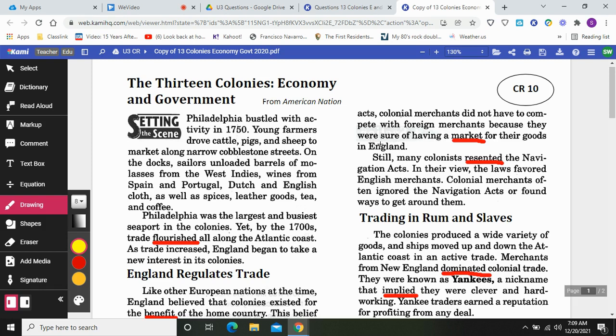Yet by the 1700s, trade flourished all along the Atlantic coast. As trade increased, England began to take a new interest in its Colonies. We're going to highlight that Philadelphia was the largest seaport in these 13 colonies.